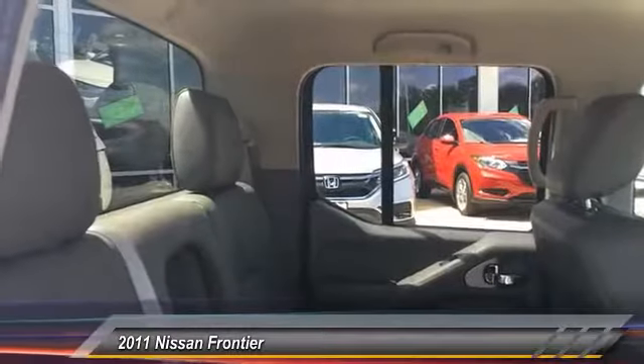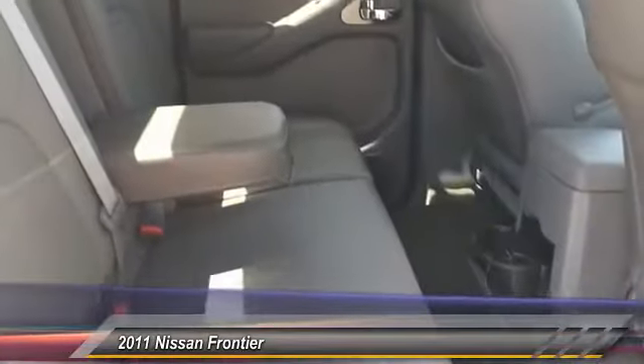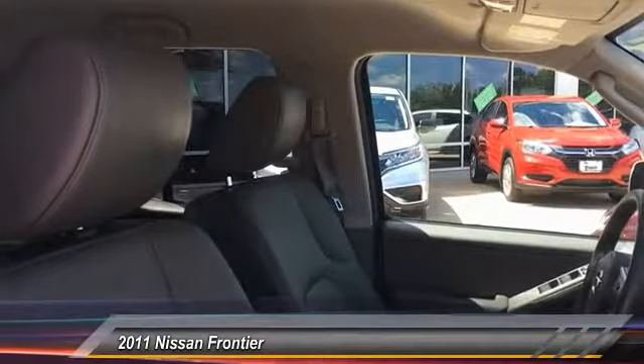Power passenger seat, heated seats, traction control, dual airbags, air conditioning, power steering, one owner, four-wheel disc brakes, electronic stability control, fog lights.